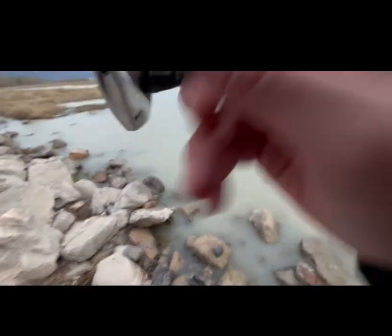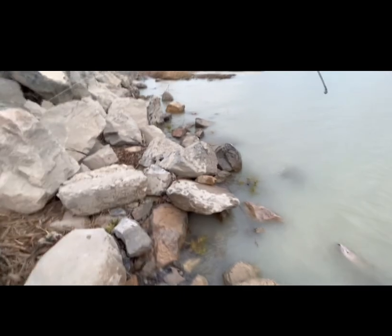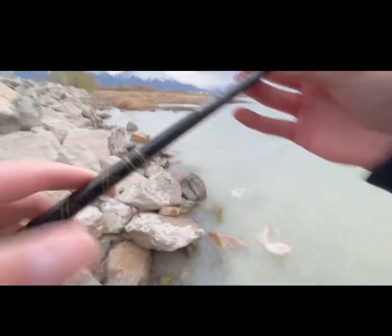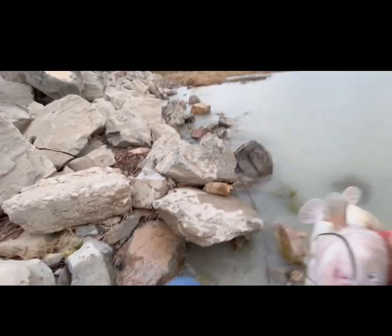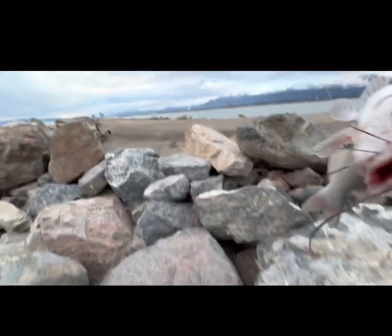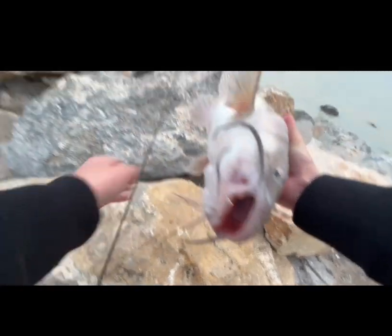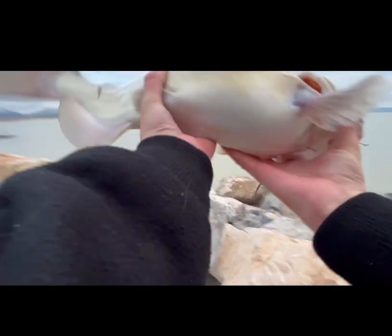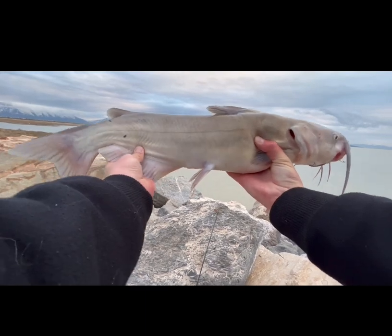What fish do we got? Oh, it's a good channel. Look at that fish. There he is. Let's get him in. I don't have my net with me. That was so fast. I was not expecting that. Let's see if we can grab him. We got him. That was absolutely insane. Check out that channel cat. Is that beautiful or what?